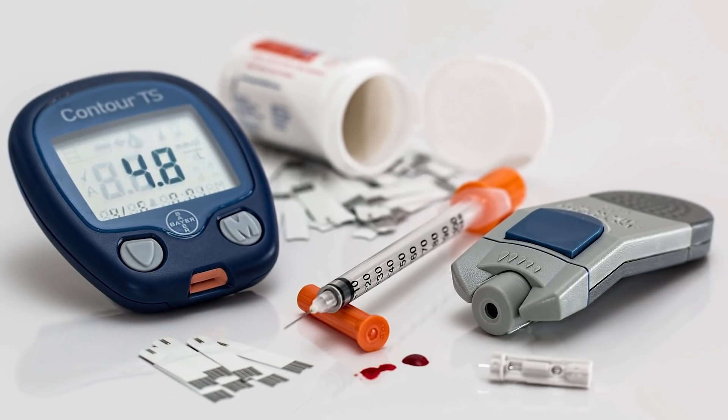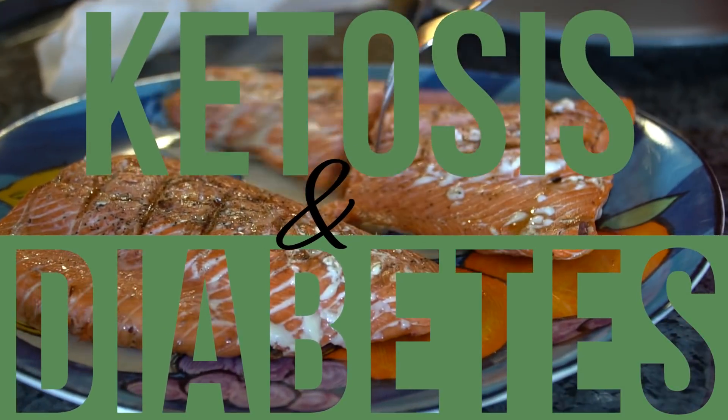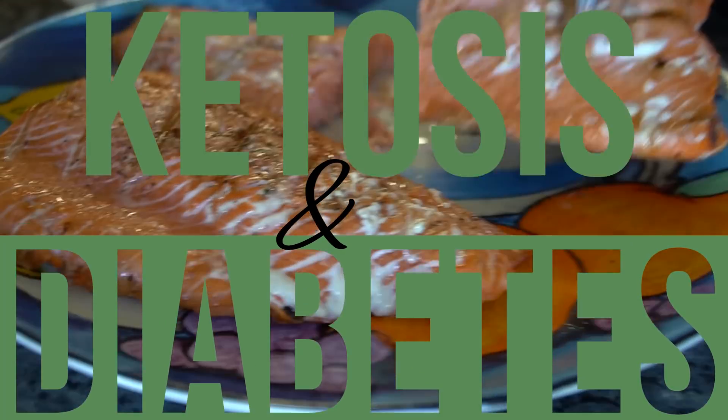There's a lot of mystery surrounding ketosis and diabetes, and in this video I want to give you an understanding of both diabetes and how it affects the body, but also ketosis and its effect on diabetes — not only in theory, but also with some peer-reviewed studies.